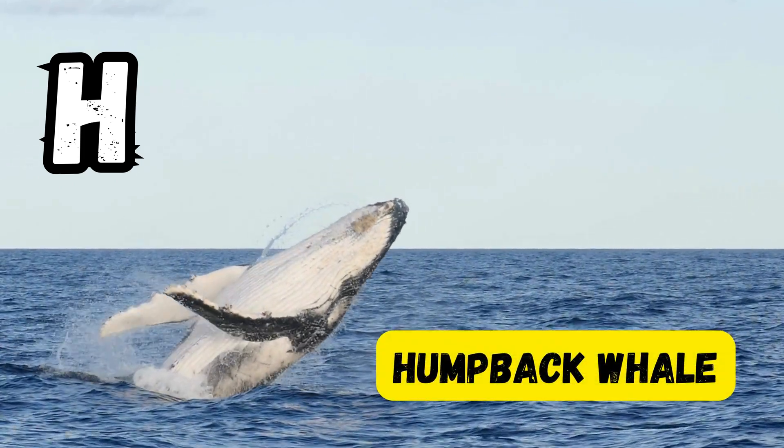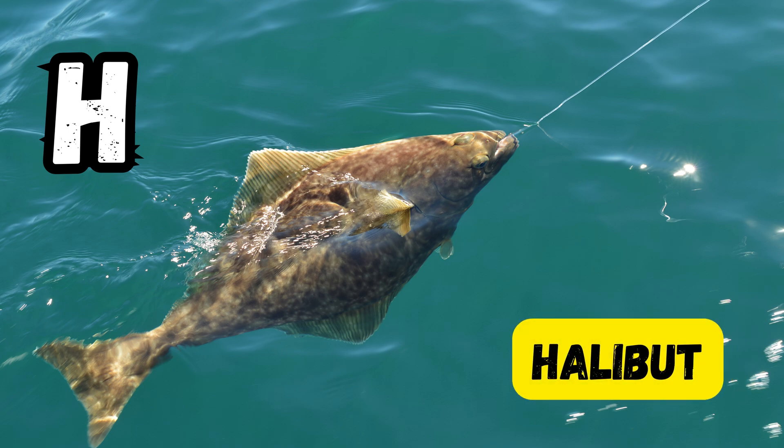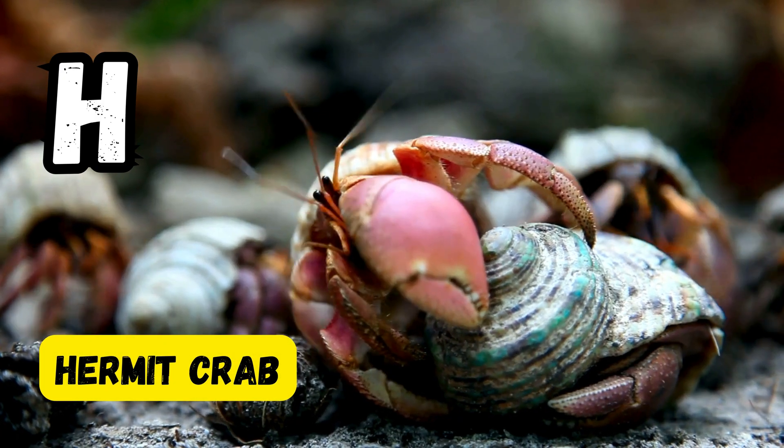H is for humpback whale. H is for hammerhead shark. H is for halibut. H is for hermit crab.